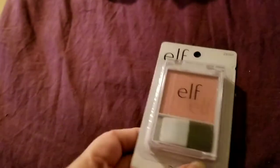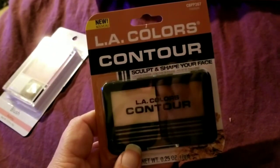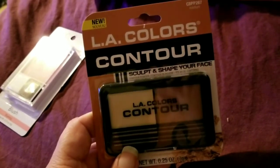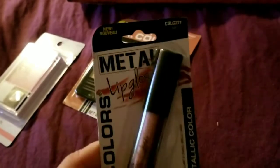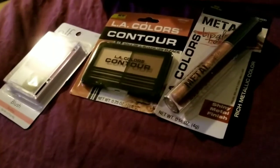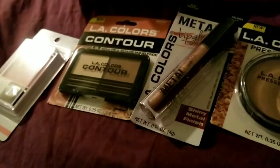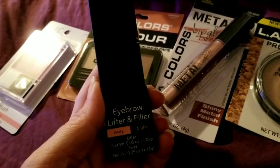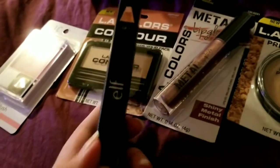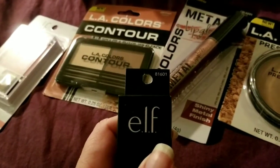I picked up some makeup. I got the Elf blush in Blushing color, number 23107. I picked up the LA Colors Contour Sculpt and Shape in Medium. I picked up one of the LA Colors Metal Lip Glosses with a shiny metal finish in the color Lust. I picked up the LA Colors Pressed Powder in Beige — buildable coverage. I'm trying to get my makeup game going, not getting very far but I'm trying. I also got the Elf Eyebrow Lifter and Filler in Ivory and Light — the light is a brownish color.